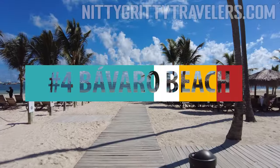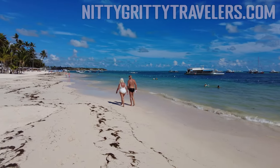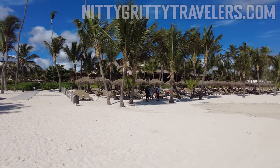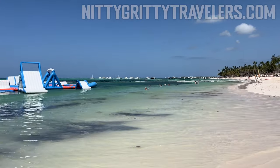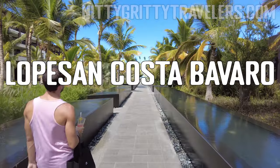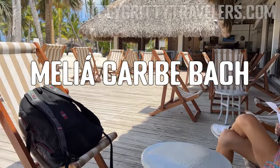Number 4: Bávaro Beach. It is one of the most famous and beautiful beaches in Punta Cana, and according to a TripAdvisor ranking, it's among the top 20 beaches in the world. The water is the characteristic turquoise color of Punta Cana beaches and is generally very calm. The sand area is extensive, which allows for plenty of seating and play area. Some people complain about the number of boats parked on the horizon. We believe you can't go wrong with staying in a hotel in Bávaro Beach. Our ranking from best to least favorite of the Bávaro Beach hotels we've visited is: Lopezan Costa Bávaro, Paradisus Gran Cana, Barceló Bávaro Palace, Paradisus Palma Real, Barceló Bávaro Beach, and Meliá Caribe Beach.